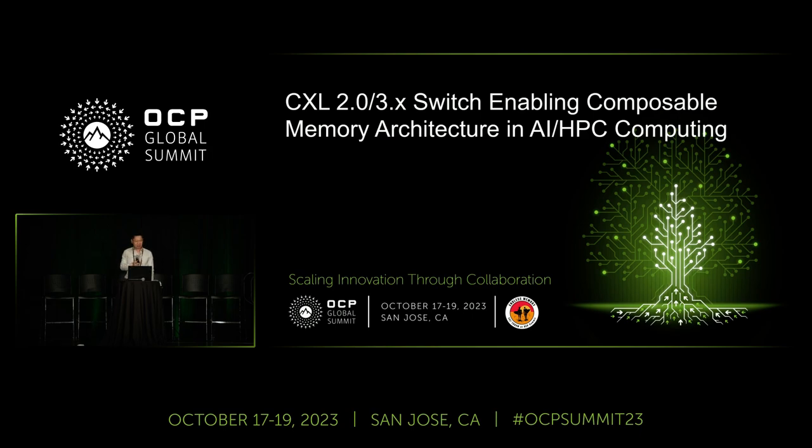Thanks for you guys coming to OCP again. Last year when I was here, I was the only guy talking about CXL switches, and this time we have an additional two. That's very good to see the industry is really shaping up. The good news for XCON is that we are currently the only vendor leading this industry wave. Today I will talk about our solution and the roadmap as well.